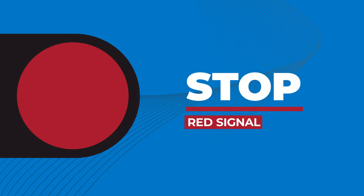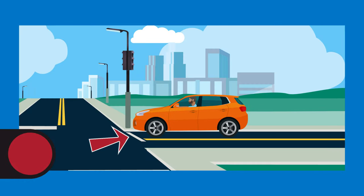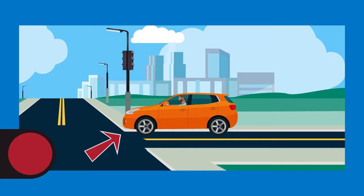A red traffic signal means stop. You must come to a complete stop at the marked stop line on the pavement or before entering a crosswalk. If there is no marking, then stop before you enter the intersection.